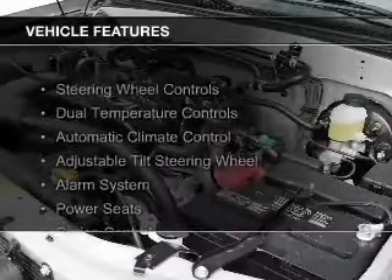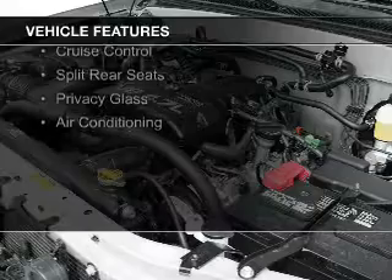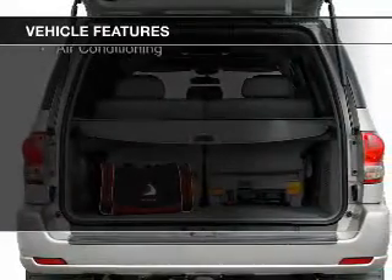The features include steering wheel controls, dual temperature controls, automatic climate control, an adjustable tilt steering wheel, and an alarm system.